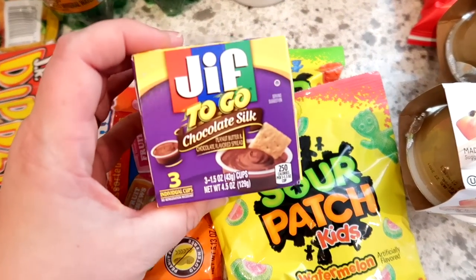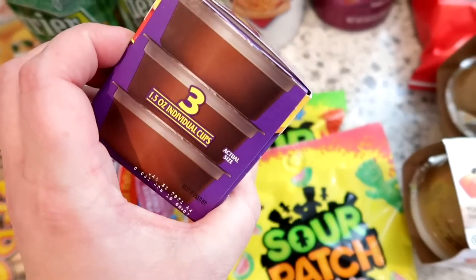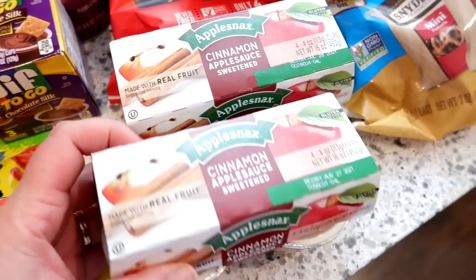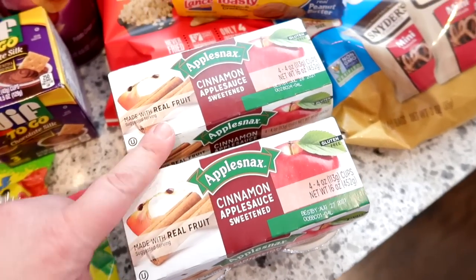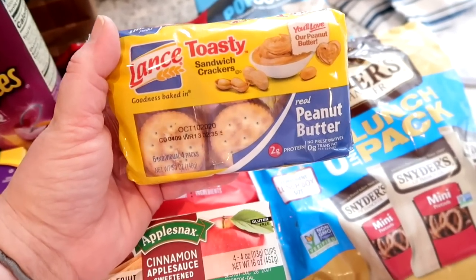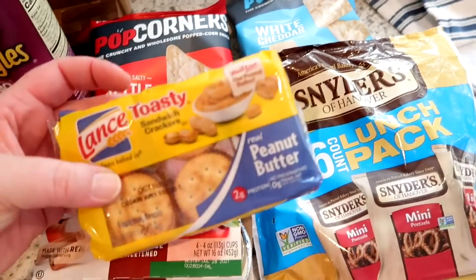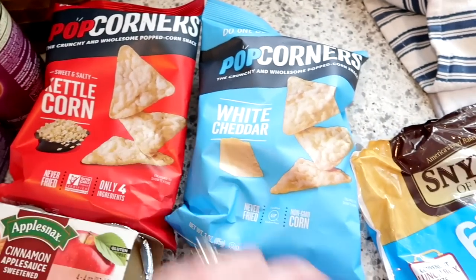I also saw the Jif To Go chocolate silk, which I figured would be fun for the kids as a snack with apples or pretzels. We needed more applesauce and grabbed it at Dollar Tree — cinnamon applesauce is Connor's favorite, and four cups for a dollar is a great deal, so I got two of those. I also keep peanut butter crackers in the pantry for snacks — six packs for a dollar, which isn't bad. And I grabbed one bag of kettle corn and one bag of white cheddar Popcorners.